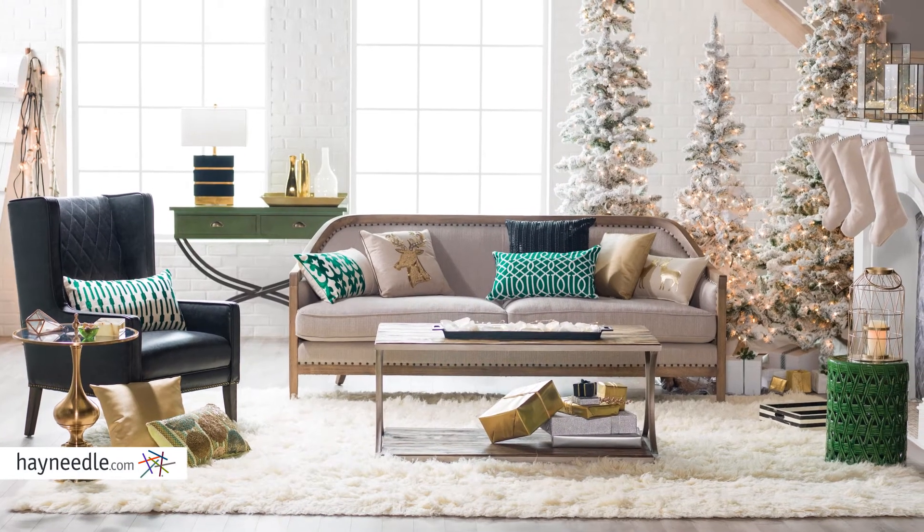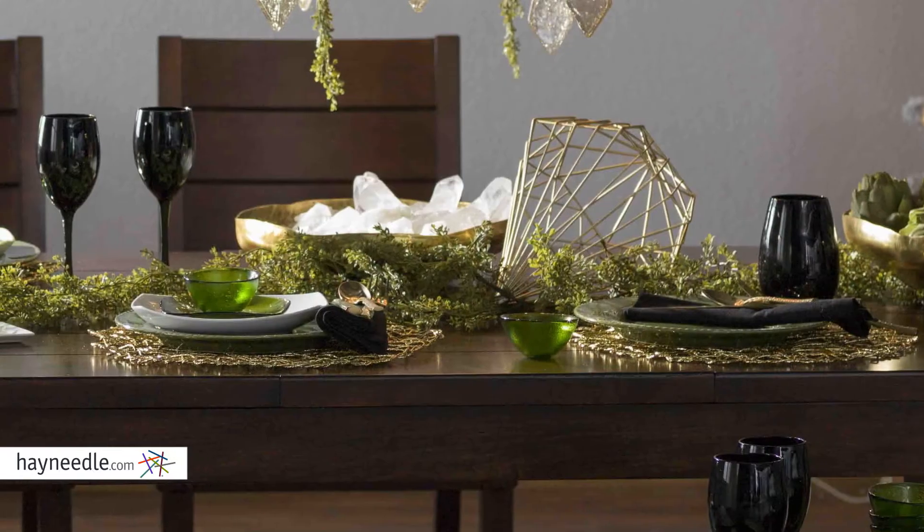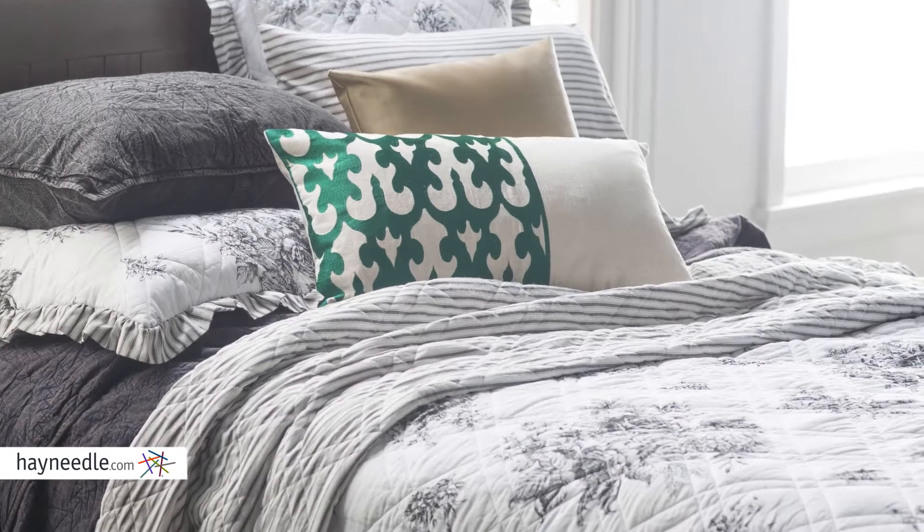I'm Valerie Drabaugh, the Style Manager for Hayneedle. This holiday season, give the gifts of welcoming, gathering, and comfort with festive finds from hayneedle.com.